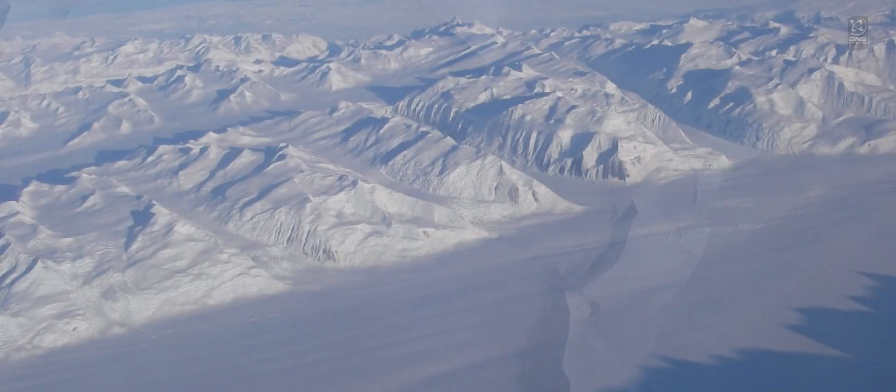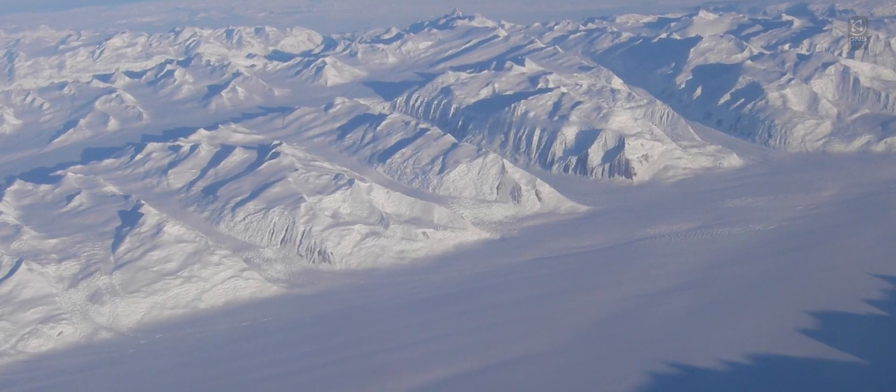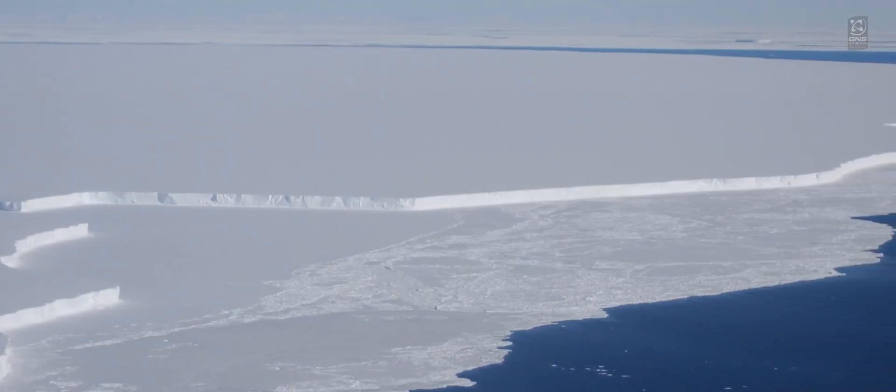Antarctica is really that big question mark of future sea level rise. It's so massive, it contains so much ice, that it really has the potential to raise sea level by multiple meters.